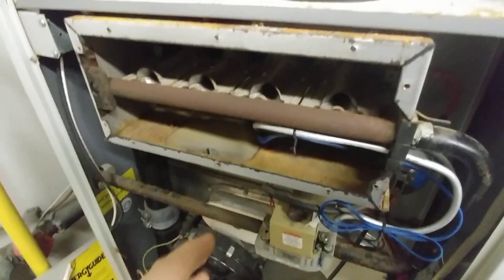Hey, my name is Ben. Thanks for stopping by. I've got a furnace here that is exhibiting signs of having a hole in the heat exchanger.